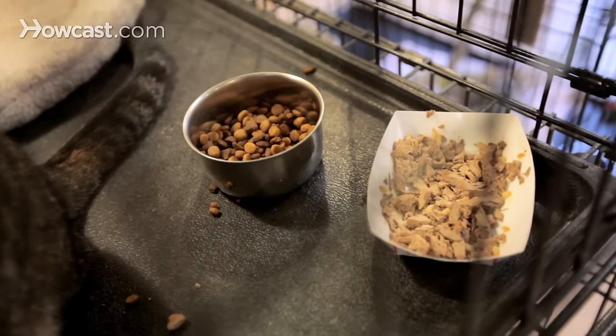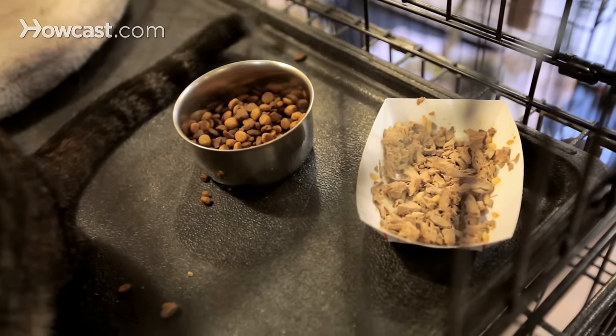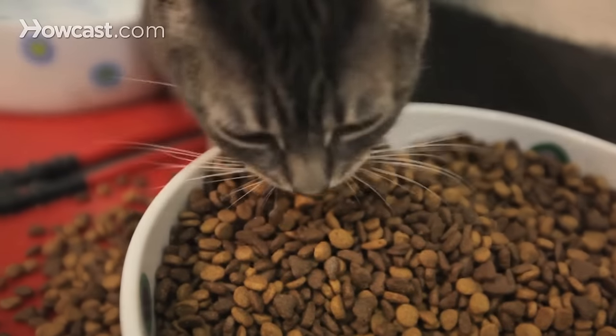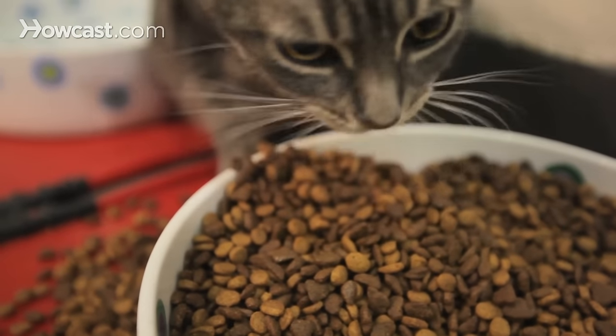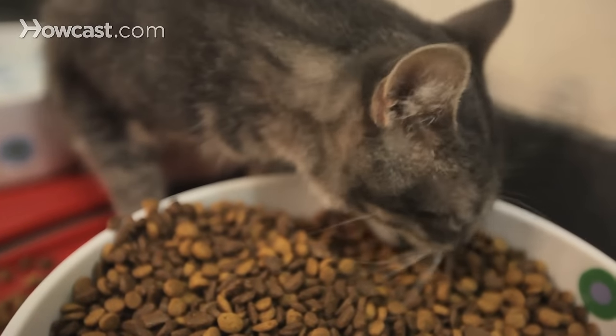However, many veterinarians are very happy with the health benefits of canned food versus dry. In fact, they suggest that dry food doesn't really help your cat's teeth that much at all. Instead, we should be focusing on our cat's urinary tract health and their kidneys. This is a common problem in cats, especially as they age, and it's really important to make sure that that system is healthy.